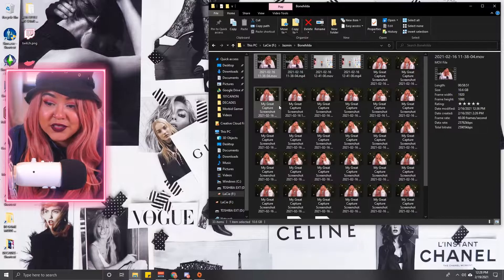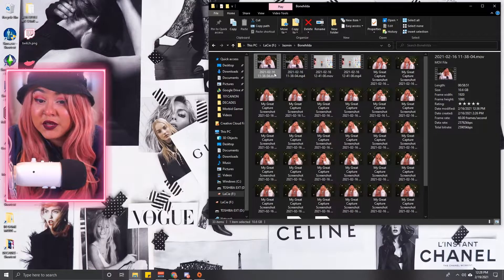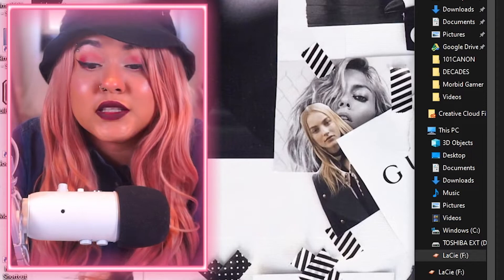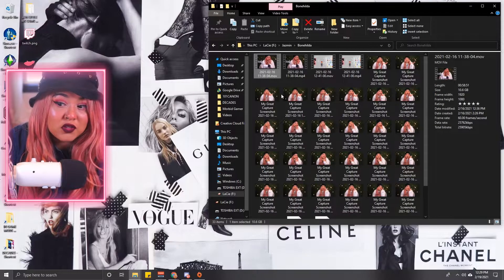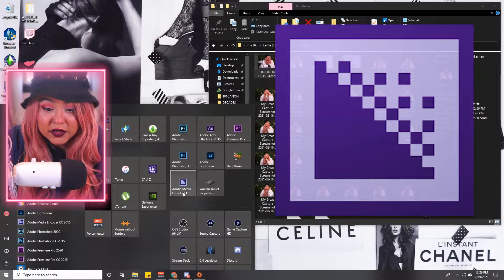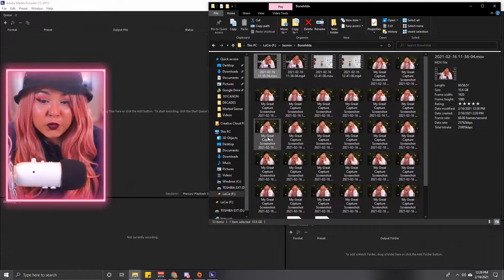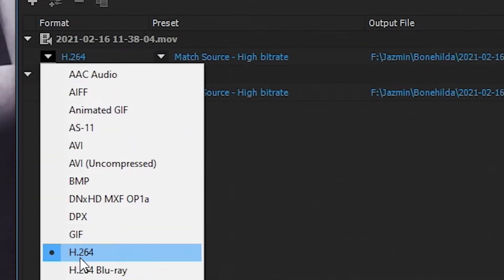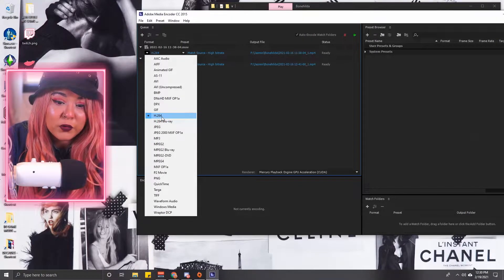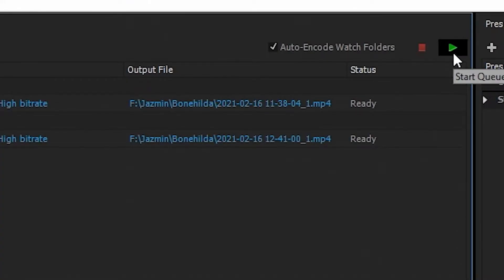Now that we have everything recorded — video, audio, thumbnail pictures — organized and transferred to the second computer, you might think it's time to edit. It's not yet. First I have to deal with huge file sizes. This video alone is 10 gigabytes, which is massive — Adobe will crash or just won't load a file that big. So I use Adobe Media Encoder: I drop in the video, change it to H.264 — a great setting for YouTube uploads — press Start Queue, and it encodes it.